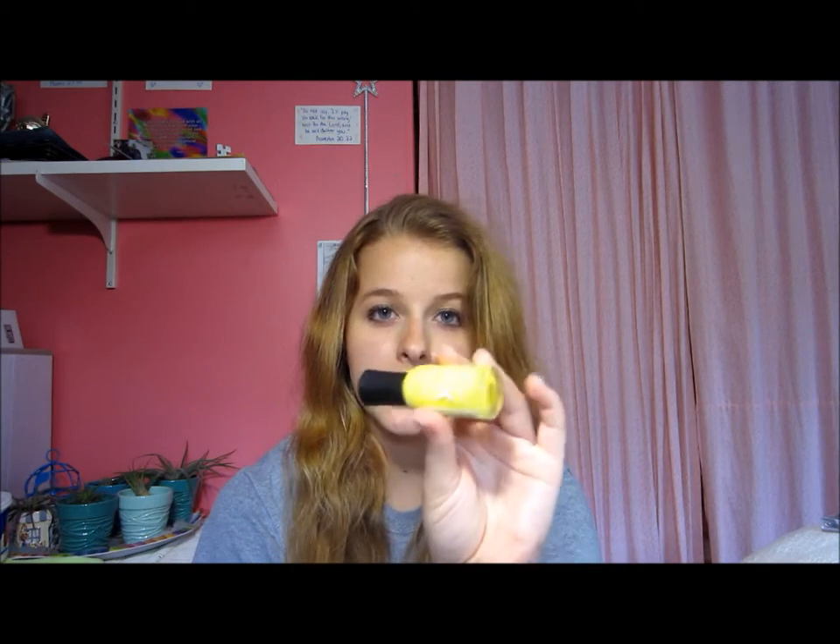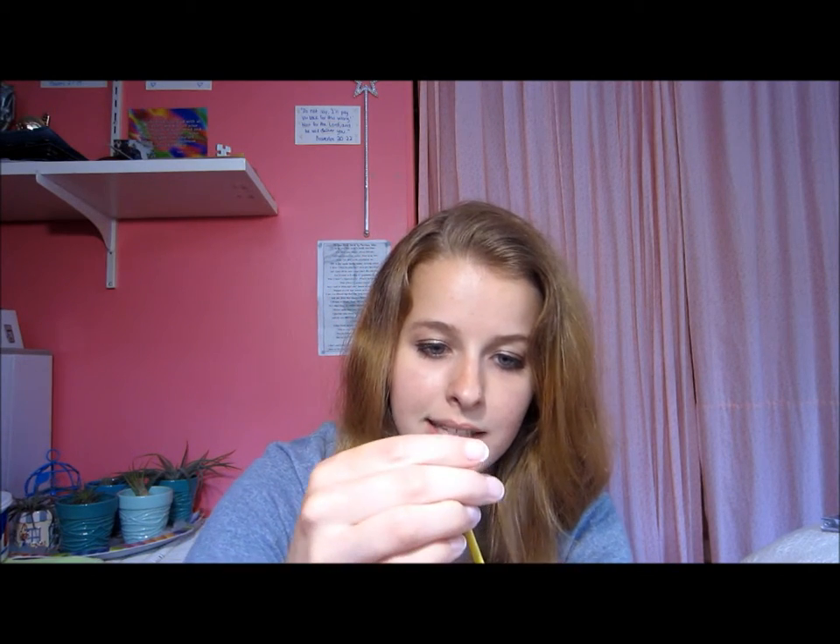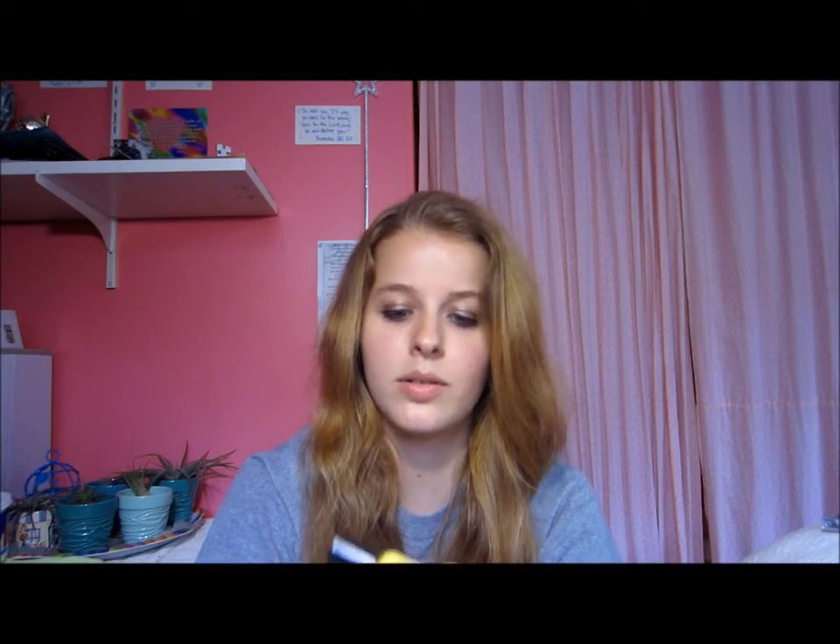Then I got this Sally Hansen Hardest Nails Nail Polish in Mellow Yellow — it is a gorgeous yellow color. Usually I don't buy yellow nail polishes, but I thought it would be fun for designs or just painting my nails yellow.